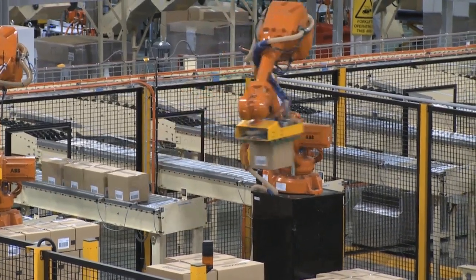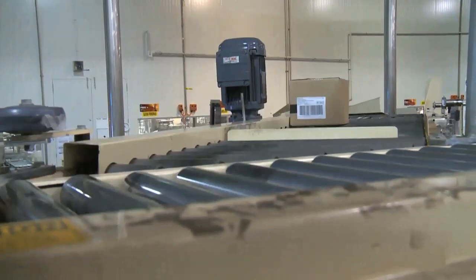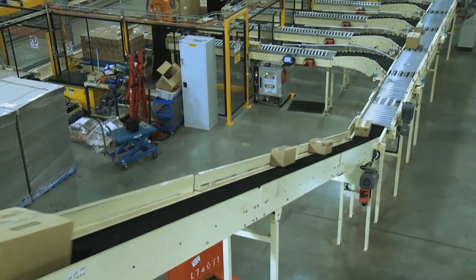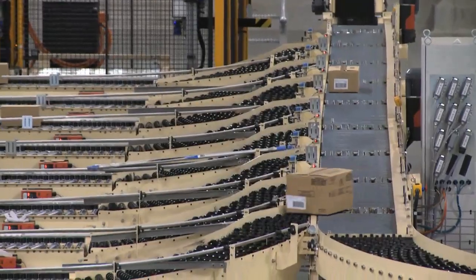The GWF Castlemaine site produces a range of small goods supplied to consumers through the retail, food service, and small distributor network. The factory is separated into four key plants: ham, bacon, salami, and continental small goods — each serviced by a shared palletiser and distribution service.